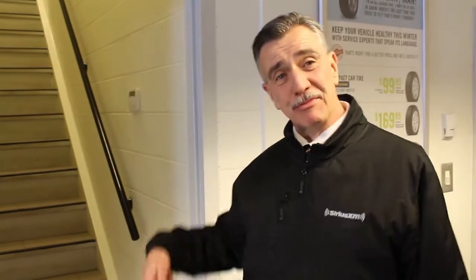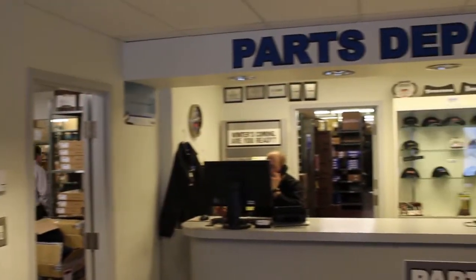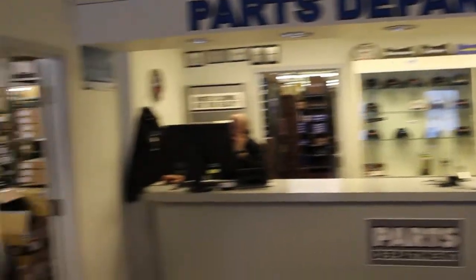So from the showroom, come downstairs. To my left here is our parts department. If you're looking for any accessories, maybe a gift of a hat for someone, we've got all that kind of thing and tire specials as well. Plus Jason on the phone there.